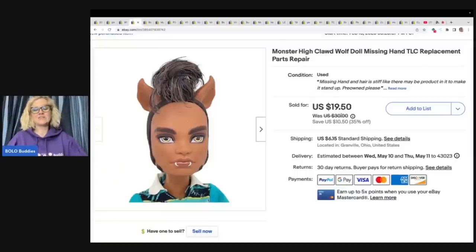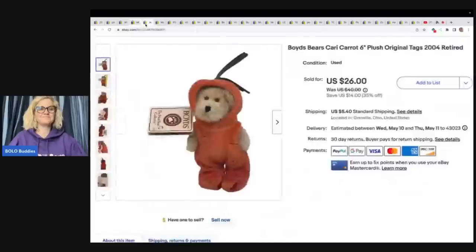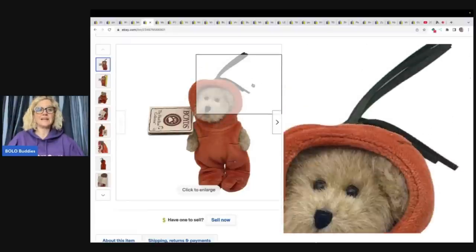That Monster High doll was missing his hand and he still sold for $19.50 plus shipping. This is a Boyd's Bear six-inch plush — it is Carrie the Carrot, retired from 2004. I sold this for a best offer of $20 plus shipping, and I got it at the Goodwill bins.